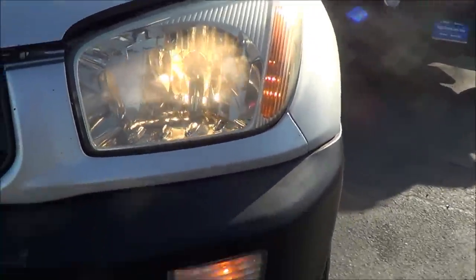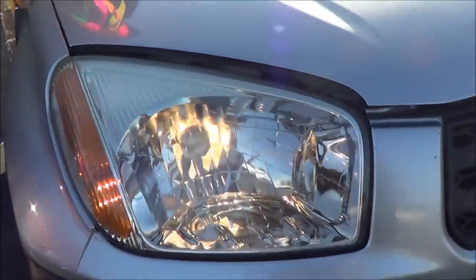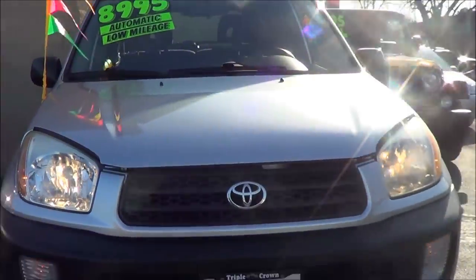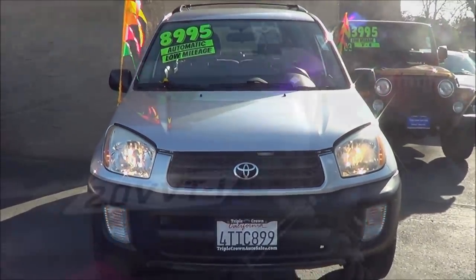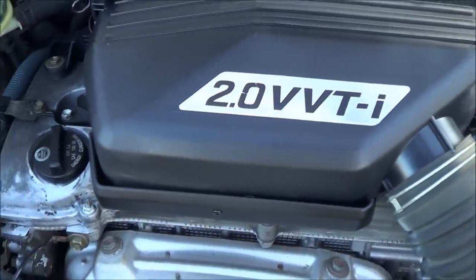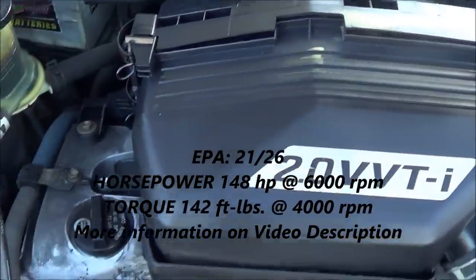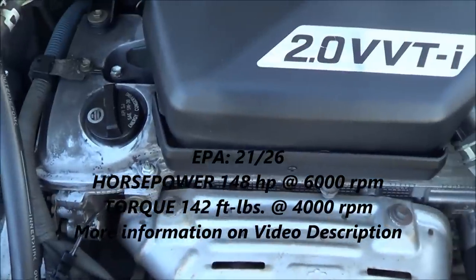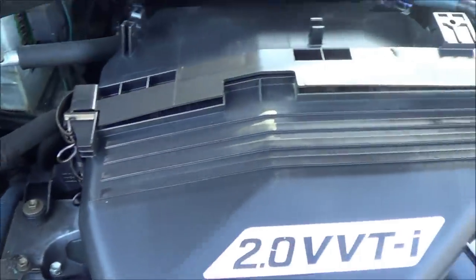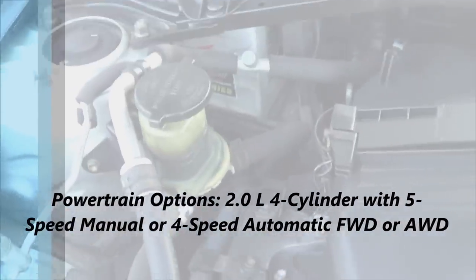It has halogen headlamps. Under the hood is a 2.0-liter 4-cylinder engine with variable valve timing. It is a very reliable engine, though it is slightly underpowered. It still gets the job done — gets you from point A to point B — and it's very reliable.